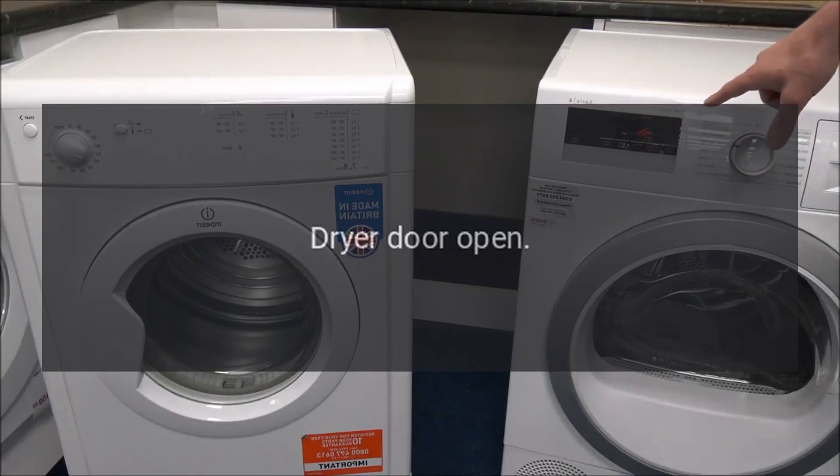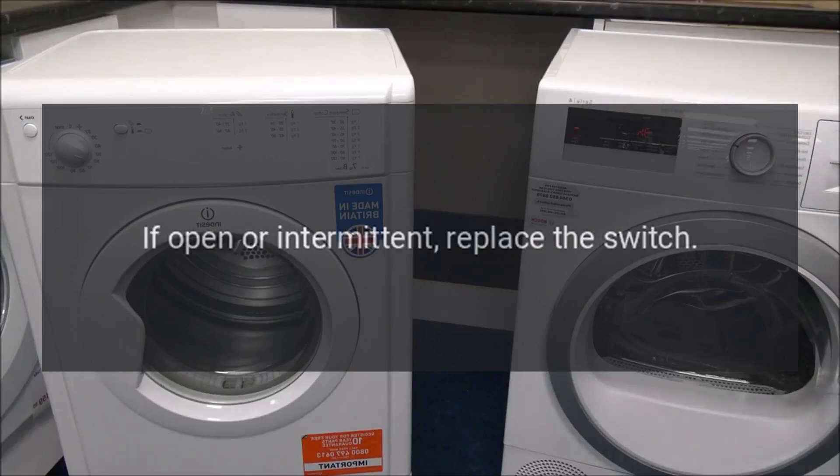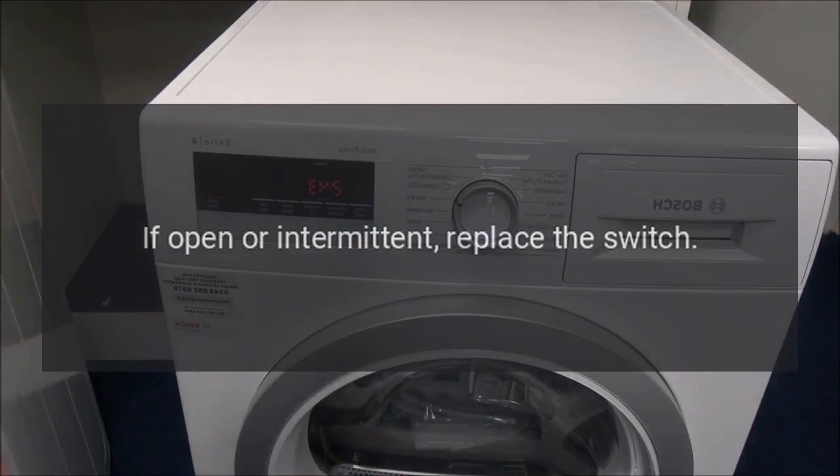Code E42 — Problem: Dryer Door Open. Test the door switch with your meter. If open or intermittent, replace the switch.